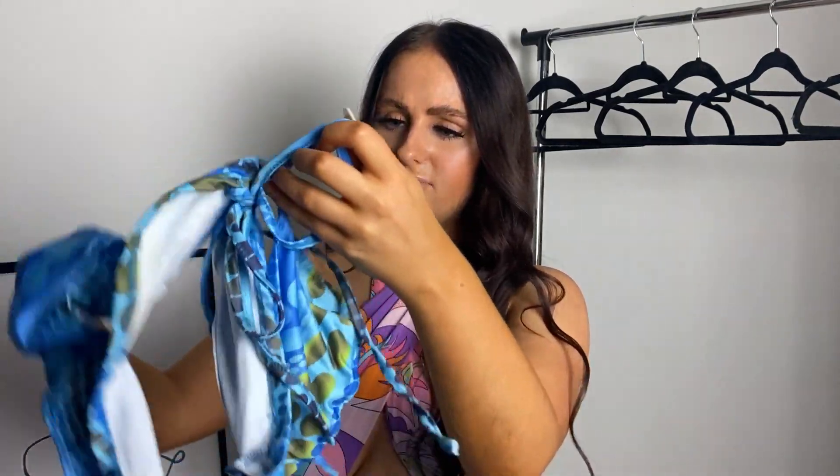The top has this open crisscross detailing at the chest, which I love. This is definitely an Ibiza, Zante, Ayia Napa kind of outfit. I feel like you could also wear this really rave-y — with boots and a bucket hat you could definitely get away with wearing this to a festival in summer. I got a size medium and it fits me, but it can bag a bit so I wish I'd sized down. Definitely size down on this one.